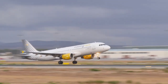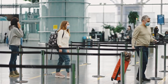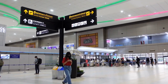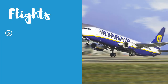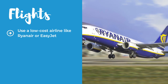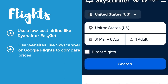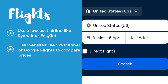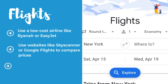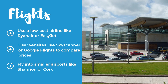First of all, let's talk about flights. Getting to Ireland can take a big chunk out of your budget, especially if you're coming from outside Europe. But there are ways to find cheap flights if you're flexible and willing to do some research. One option is to use a low-cost airline like Ryanair or EasyJet, which often have deals and discounts for flights within Europe. You can also use websites like Skyscanner or Google Flights to compare prices and dates, and set up alerts for when fares drop. Another tip is to fly into smaller airports like Shannon or Cork instead of Dublin, which can sometimes be cheaper and less crowded.